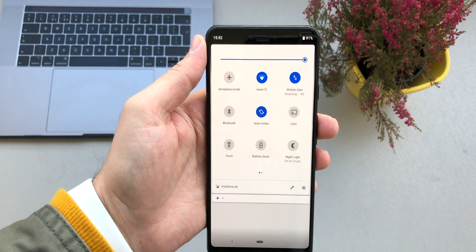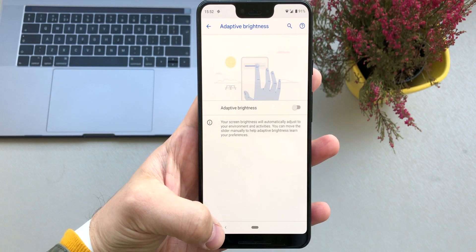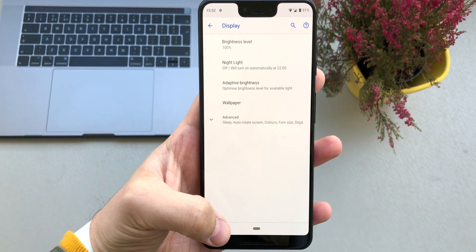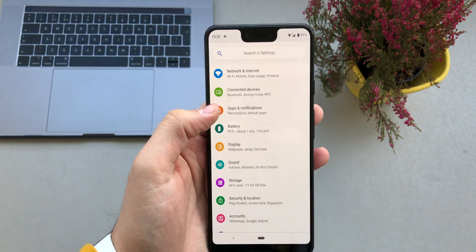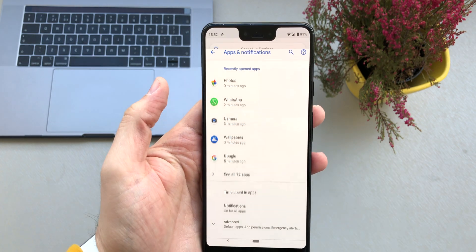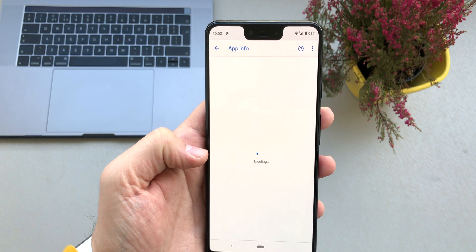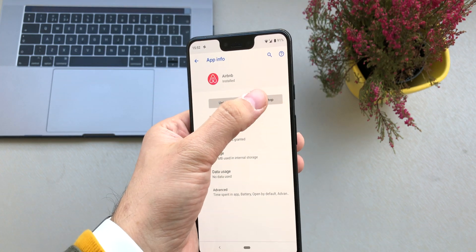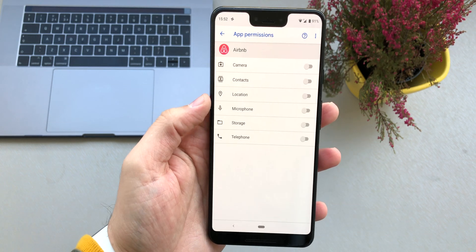Another thing you can do is switch off notifications from some apps. Go to Settings, then Apps and Notifications, then See All Apps. Here you can see all the apps installed on your phone. Go through these apps and disable notifications from any app you don't wish to receive notifications from.